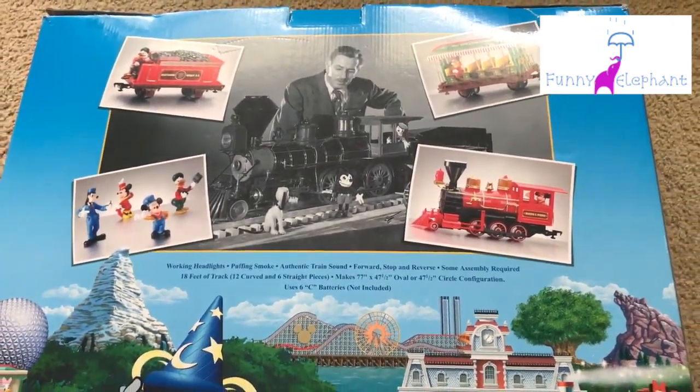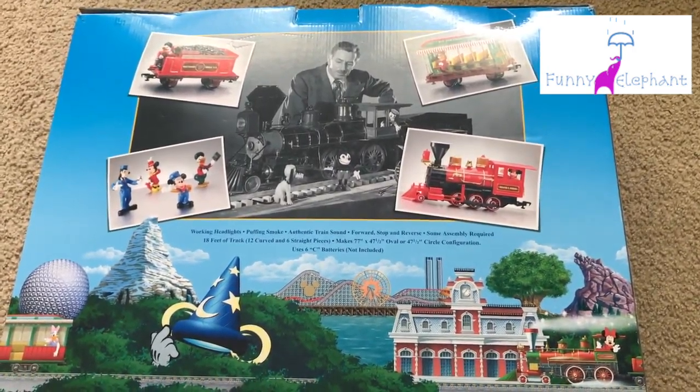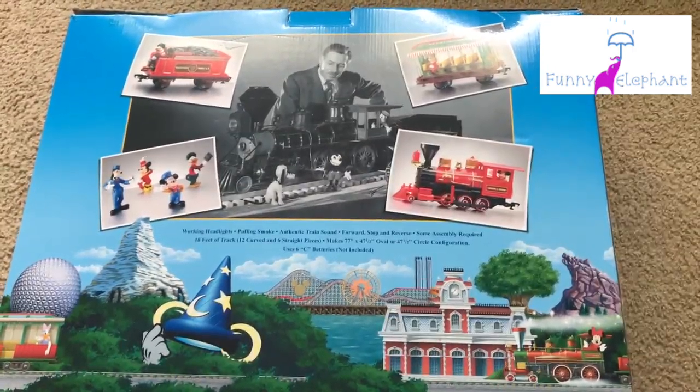I'm going to show you now the train going around the track. I hope you like it — thanks so much for watching, don't forget to like, share, and subscribe.